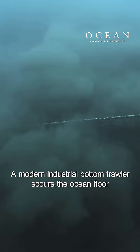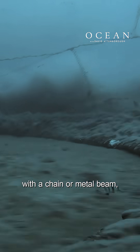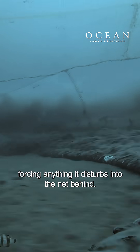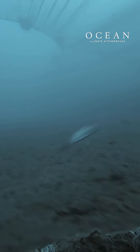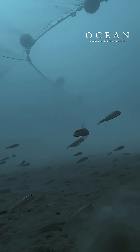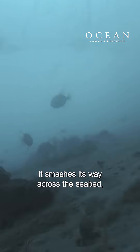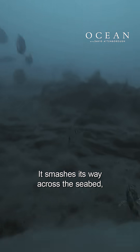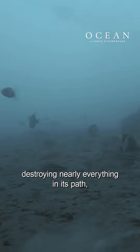A modern industrial bottom trawler scours the ocean floor with a chain or metal beam, forcing anything it disturbs into the net behind. It smashes its way across the seabed, destroying nearly everything in its path.